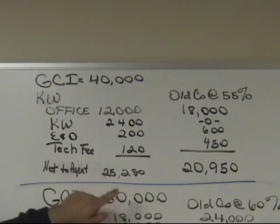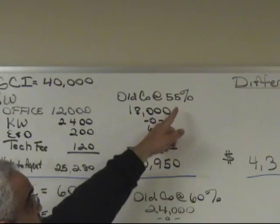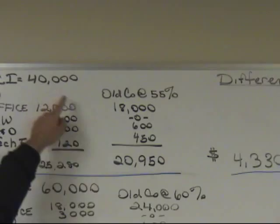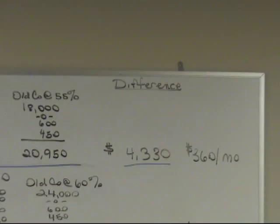In your old company, unless you're on a special deal, I'm making the assumption you're at 55%. On a 55% split, you would pay $18,000 to the company, plus your E&O and tech fees, which means your net when you subtract this from $40,000 is $20,950. The difference is $4,333 a year — that's just for having your license at Keller Williams, which is $360 a month.